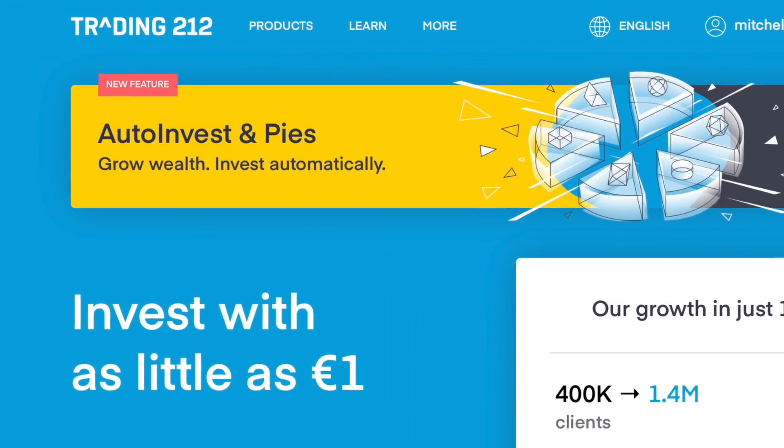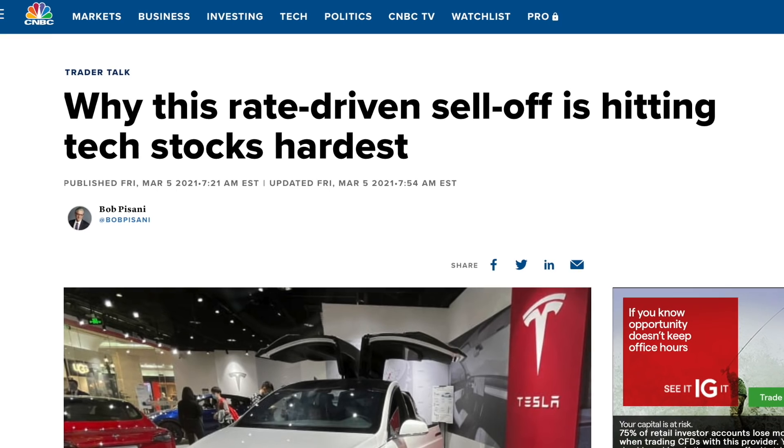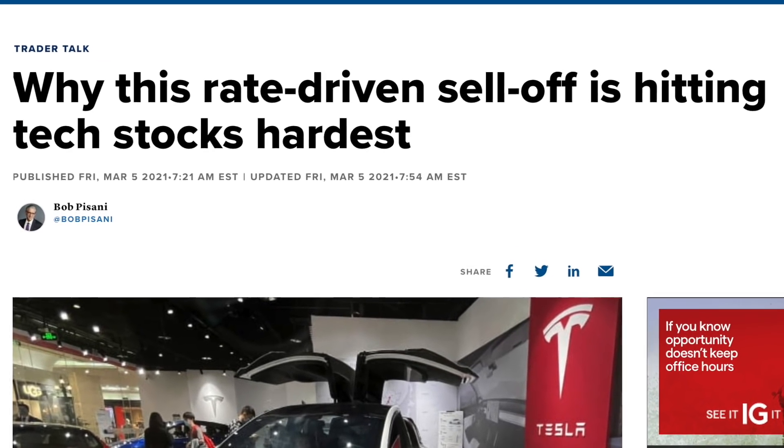In today's video I'm going to be giving you a full breakdown of both my Trading 212 and my Vanguard UK investment portfolios. I know you guys love a portfolio update, and I also wanted to show you the good with the bad — giving full transparency on the overall state of my portfolio after about a six-week sell-off, largely over tech stocks. I'll also show you the pros and cons of investing in diversified funds versus individual stock picking.